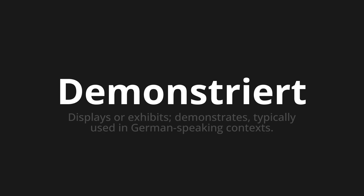Demonstriert. Which means displays or exhibits — demonstrates, typically used in German-speaking contexts.